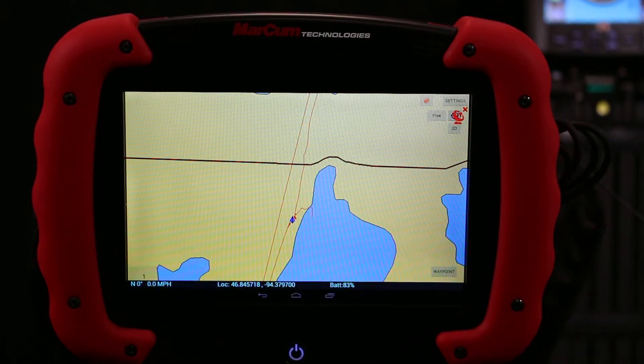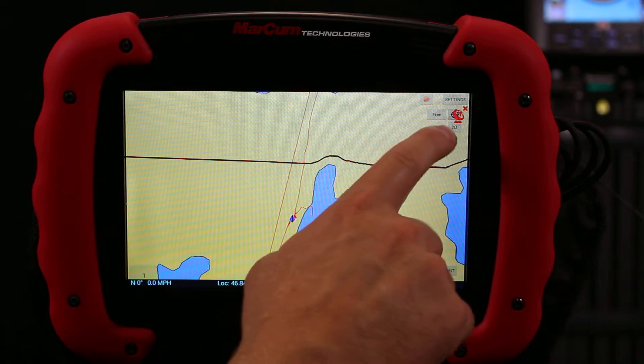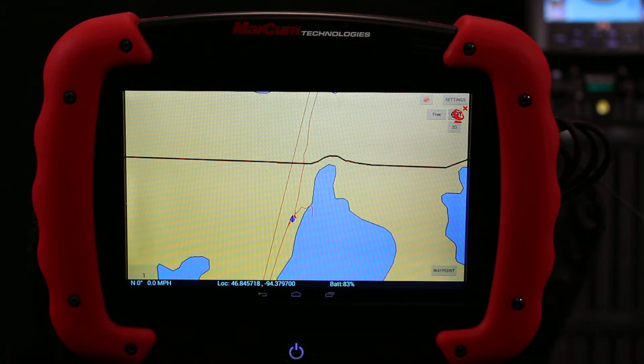Hi everyone, Zach here with Markham Technologies. Today we're going to talk about your RT9 satellite and locking in on GPS satellites. I am in my RT9 app and I just have a map up, and I'm deep within the building at Markham Studios, so I'm not going to be able to get a satellite lock. When that red satellite icon is up there, it is searching for satellites — you do not have a satellite lock.